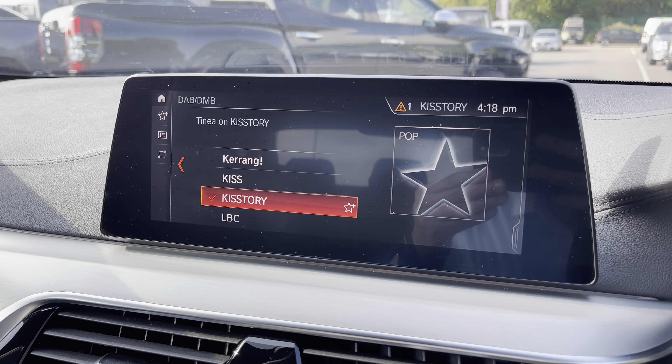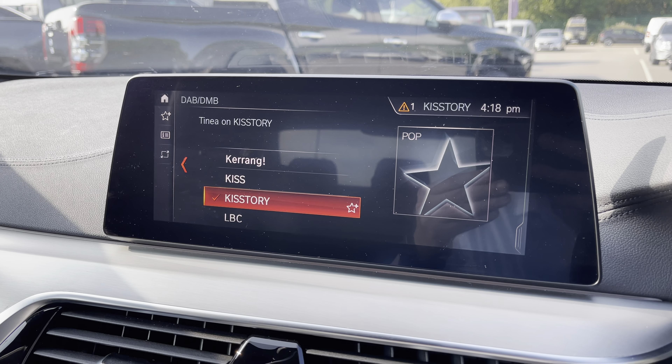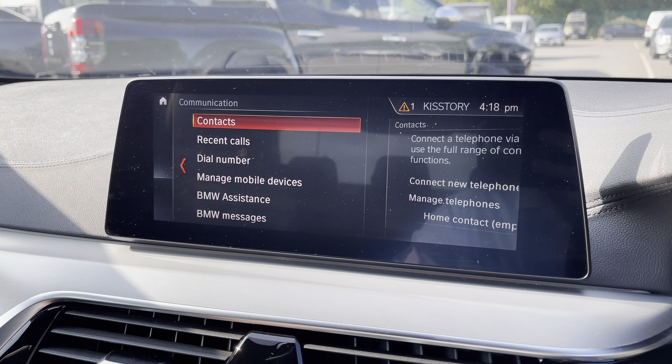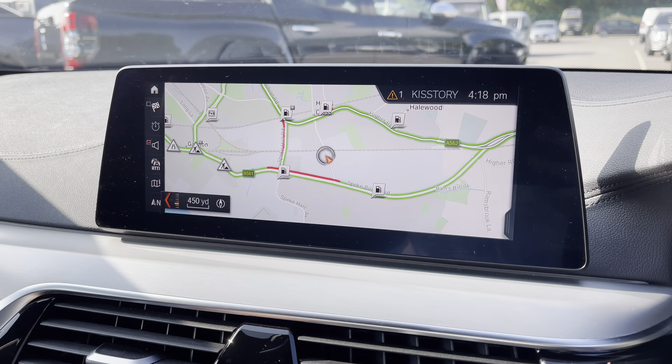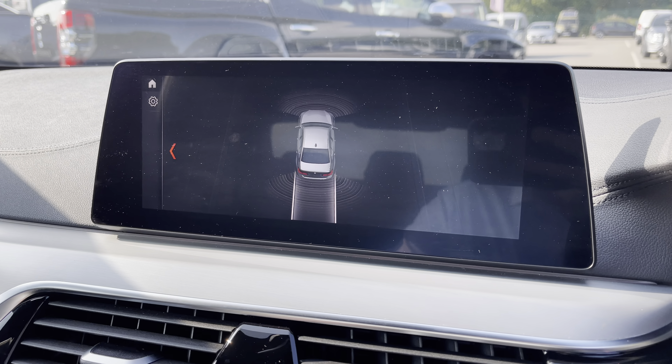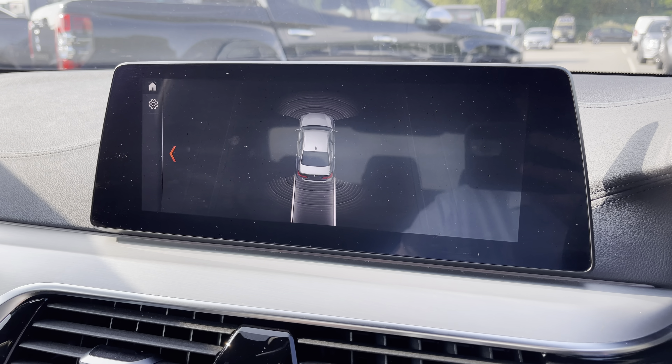Now, if we pop inside and have a look at your iDrive system — here you have DAB, FM and AM stations, Bluetooth connectivity for your phone, easy-to-use satellite navigation, and if we pop the car into reverse, there's a quick demonstration of your front and rear parking sensors as displayed.